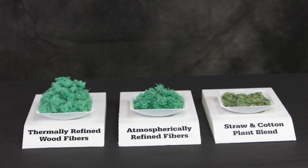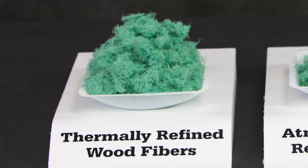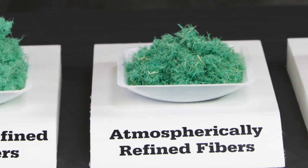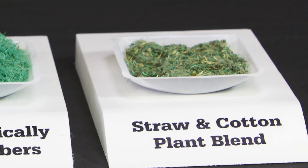When it comes to hydraulic mulch, not all fibers are created equal. The thermally refined wood fibers, developed exclusively for Profile mulches, offer greater water-holding capacity than their competitors, as proven in laboratory testing following ASTM D7367 standards.